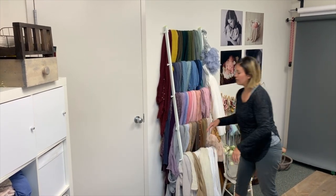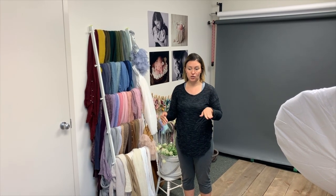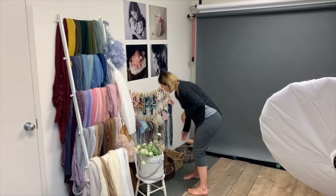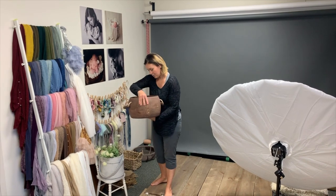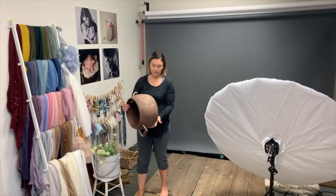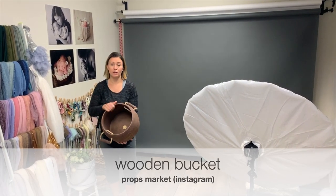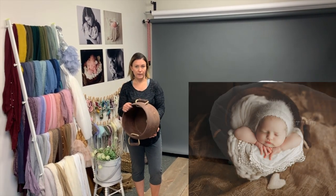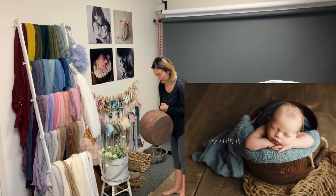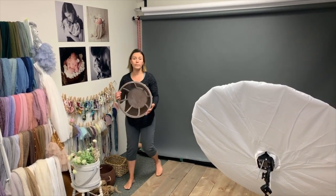For props, you need at least three to four solid, good-quality props you can use every session. This wooden bucket is handmade from Props Market — it's solid wood and cost me about $160 Canadian including shipping and exchange, but it was absolutely worth the investment.